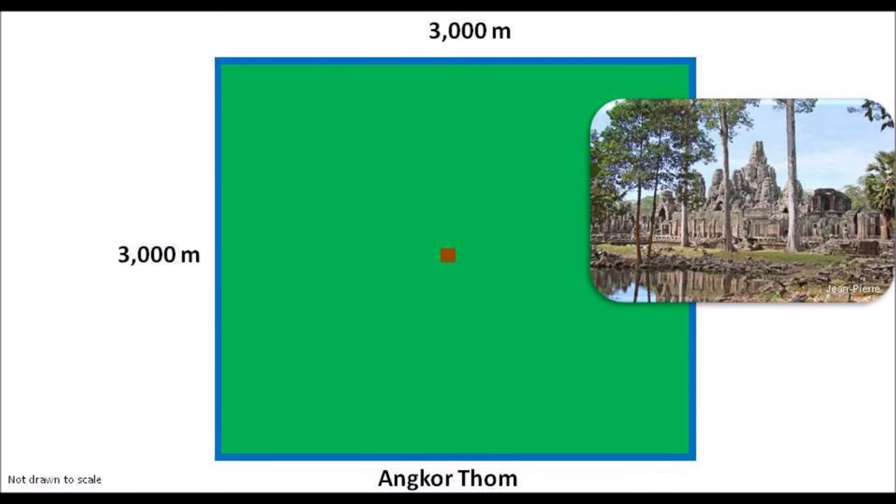Then the Cambodians built Angkor Thom, a Buddhist temple with the largest moat. It is a huge square temple moat, approximately 3 kilometers long on all sides — about 4.5 times larger than Angkor Wat.